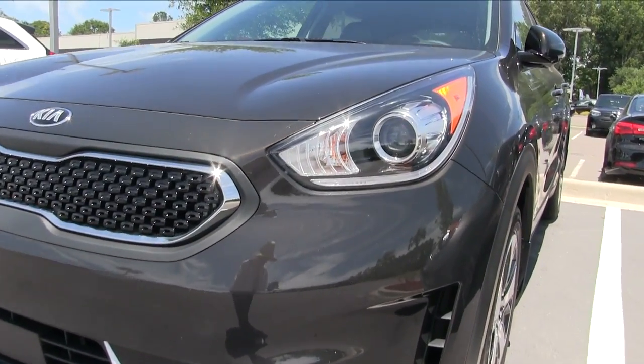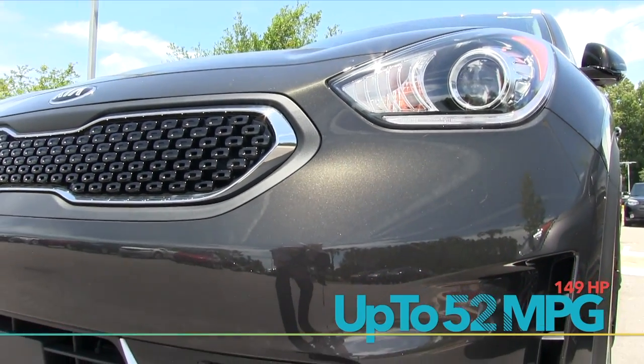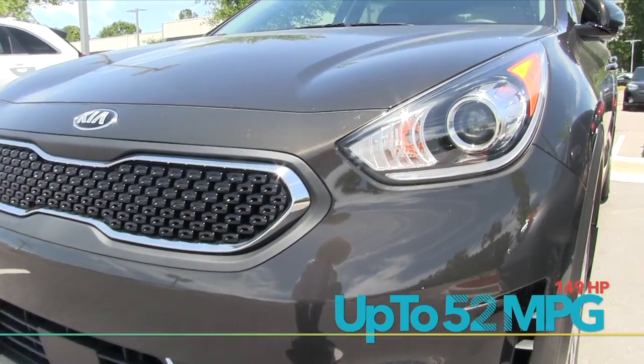First off, we've got a great selection of the Niros on ground. Just a good looking vehicle. It's got that sporty styling about it that Kia brings to the table with this vehicle, so I'm liking that.